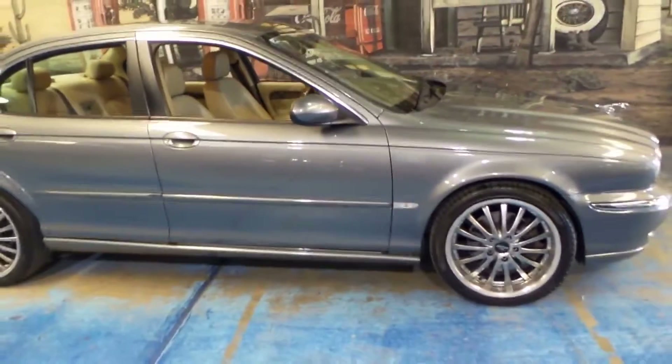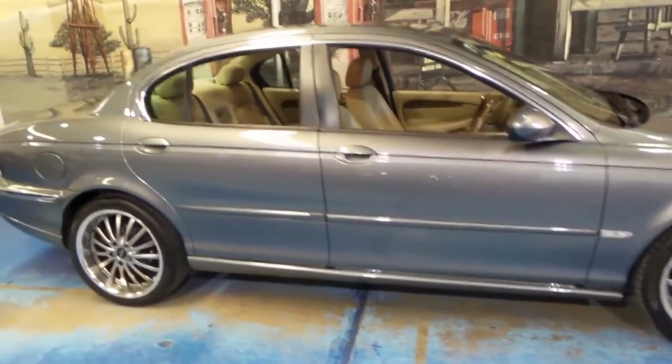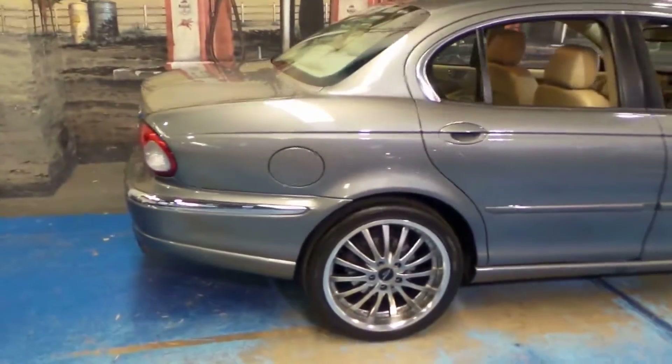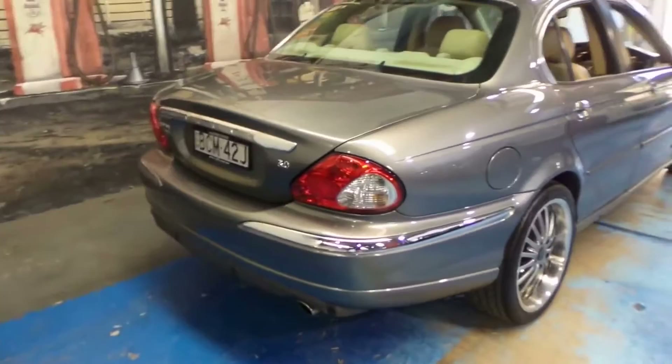It's been perfectly serviced. I'll show you the log book during the video and I've got some photos of it as well. It's got two remote keys and the car is in immaculate condition.